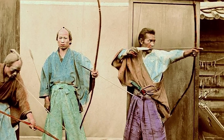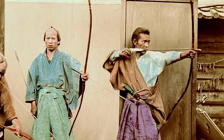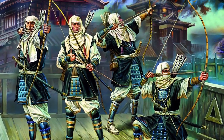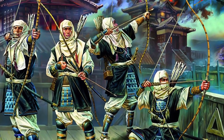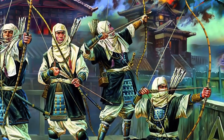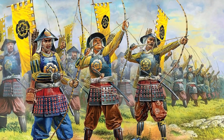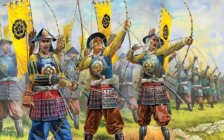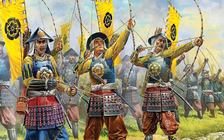The yumi was traditionally produced by laminating layers of bamboo, wood, and leather. Its main feature was that it was wielded asymmetrically, making it easy to use this longbow when the samurai was mounted on horseback. It also made it easier to shoot the bow from a kneeling position. Although the emergence of firearms undermined the effectiveness of archers on the battlefield, the samurai tradition of archery is celebrated to this day.